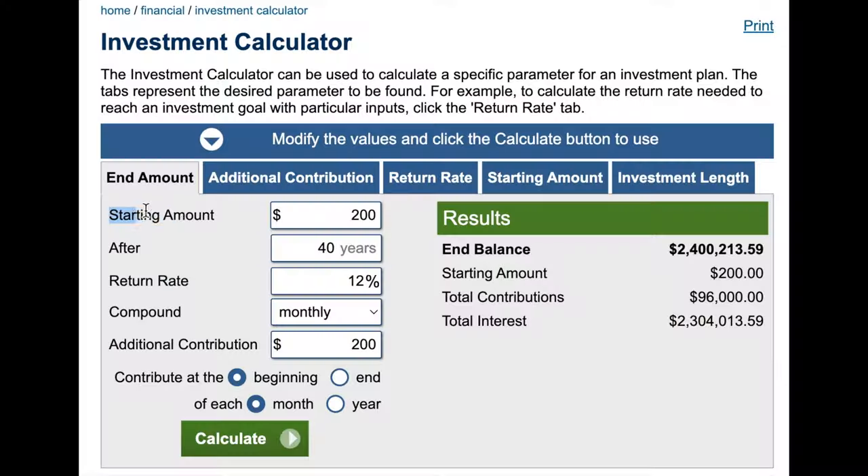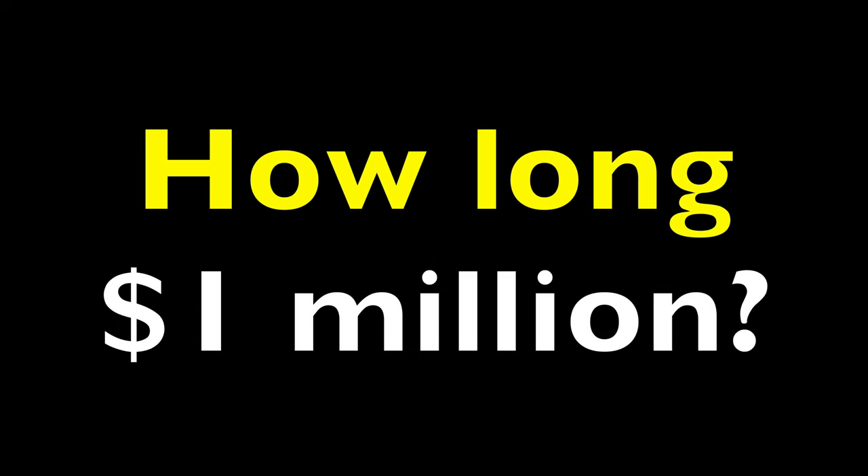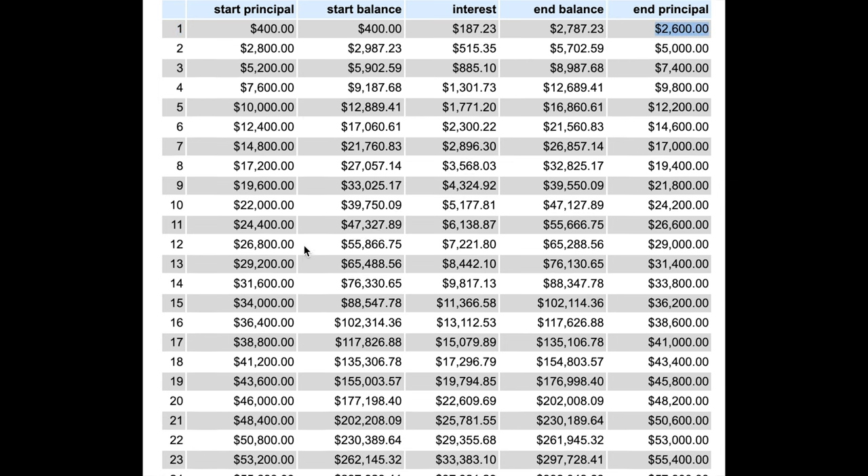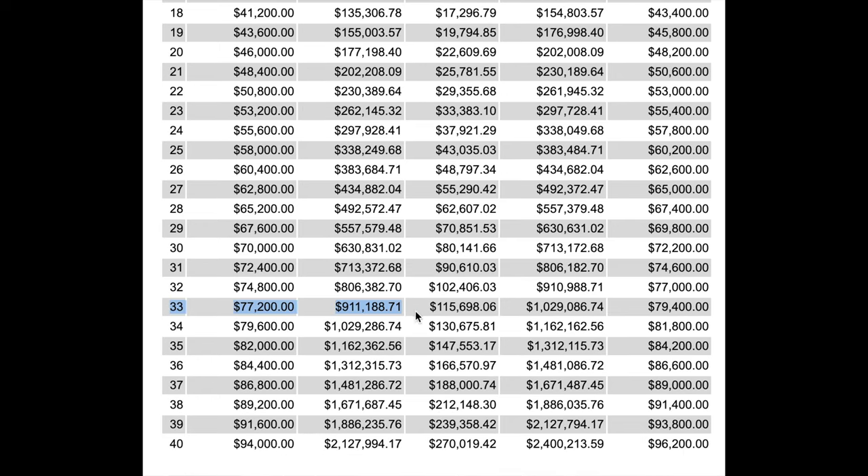So how much will you need to invest in SCHD to reach a $1 million portfolio, and how long will it take? Here's the plan: we'll start with $200 and run our investment calculator out 40 years. We'll assume a total return of 12% and a monthly contribution of $200. At the end of year one our portfolio will be worth $2,600. But by adding $200 every month, after 33 years the value of our portfolio will reach the $1 million mark and be worth $1,029,000.